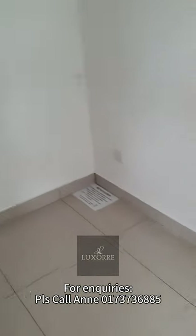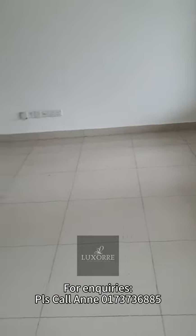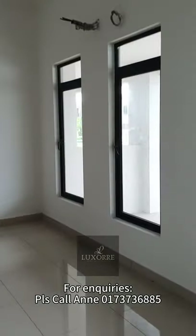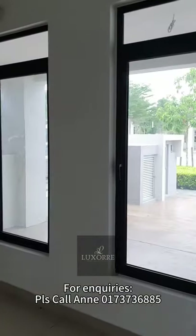This is the foyer, and then we have the living area here. The width of the house is 22 by 70, so this is the front window.